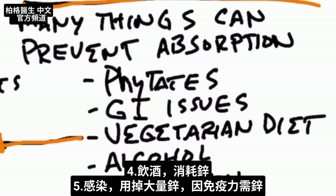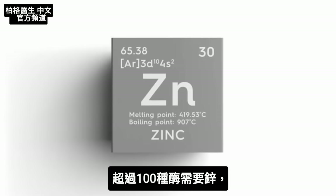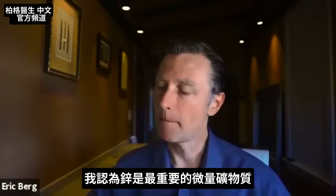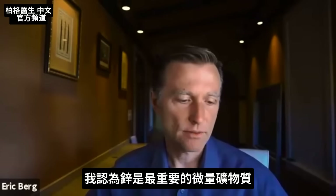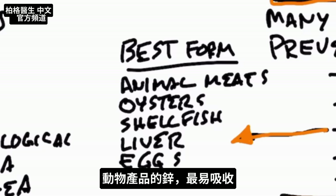Consuming alcohol depletes zinc. If you have an infection, you use a lot more zinc because your immune system needs it. Zinc is needed in over a hundred different enzymes — from my viewpoint, it is the most important trace mineral. The best dietary sources are animal meats like red meat, oysters, shellfish, organ meats like liver, and eggs. You'll get the best absorption from animal products.